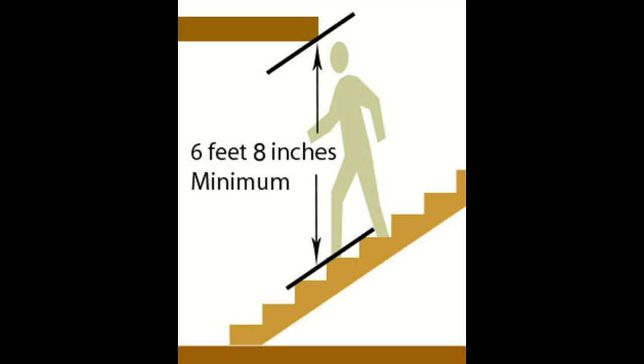Here's a building code that is meant to eliminate people from hitting their heads on the ceilings while they're walking down the stairways. Realistically, it isn't always going to be the case, especially if you're taller than 6 feet. I've had to walk down some stairways that weren't even close to these measurements. But if you look at the picture here, 6 feet 8 inches is the minimum requirement for most building codes.